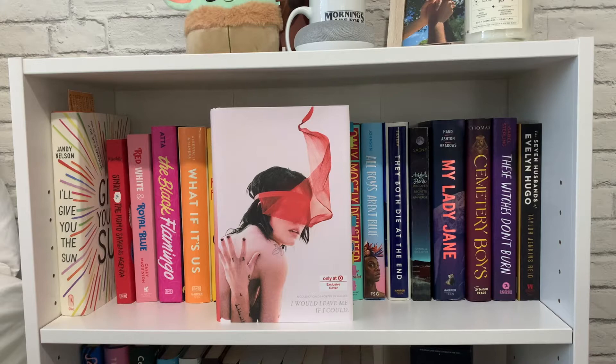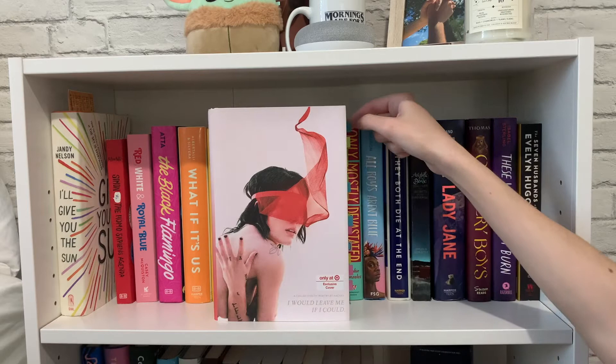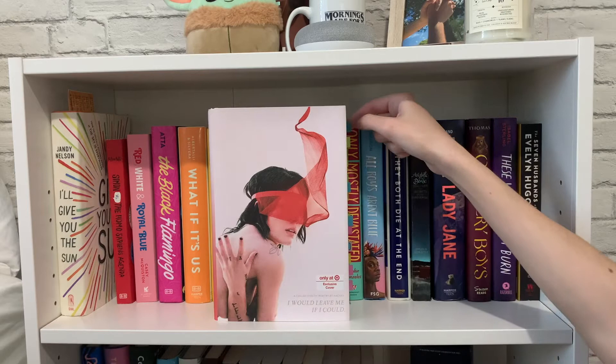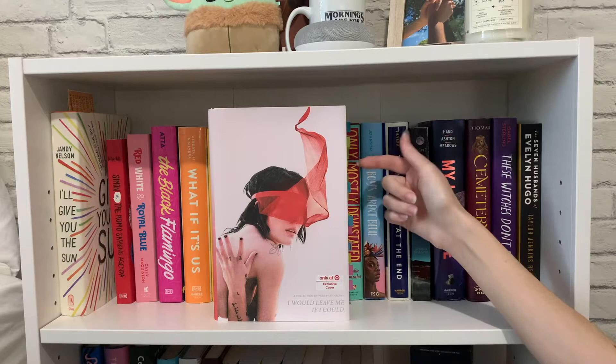Then I have 'I Would Leave Me If I Could,' a collection of poetry by Halsey — this is the Target exclusive edition. I actually tabbed a lot of the poems: the blue tabs are for the Manic album, the pink ones are for Badlands, the yellow ones are for Hopeless Fountain Kingdom, and the green ones are for poems that really resonated with me.